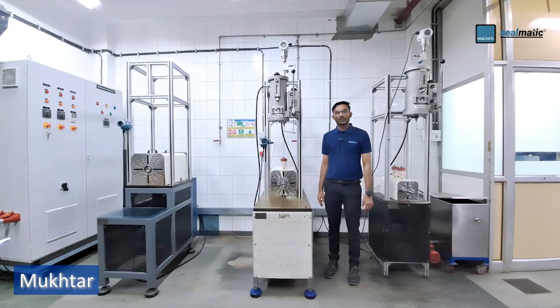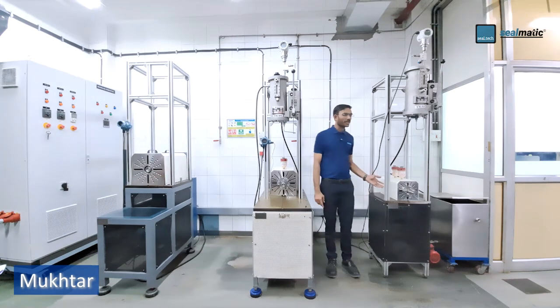These test rigs are used for dynamic testing of standard mechanical seals using water and mineral oil, with pressure up to 40 bar and temperature up to 120 degrees Celsius. This test rig can test mechanical seals with shaft sizes from 18 mm to 40 mm at speeds up to 3,000 rpm.